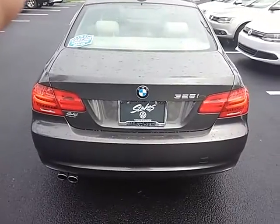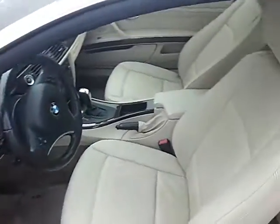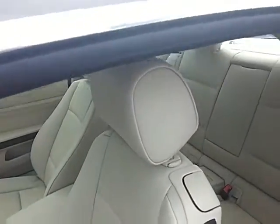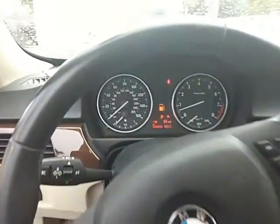Look at this beautiful car, guys. Beautiful exterior, beautiful interior. Leather seats. Still enough room just in case you want to put some people in the back seat. You got leather and wood — that's how you know it's all good.